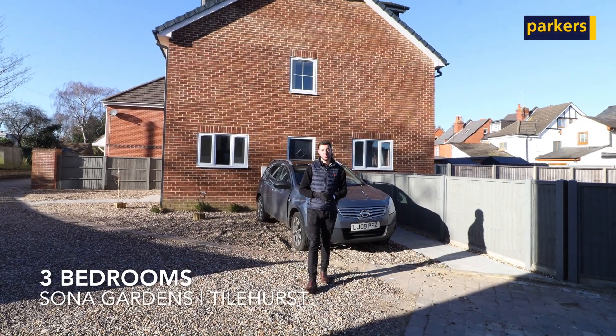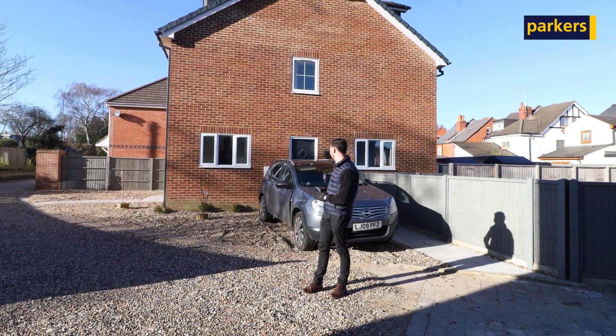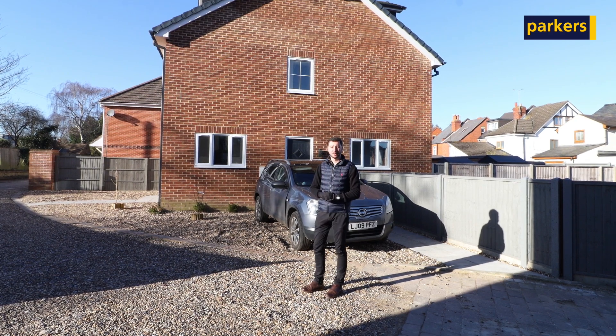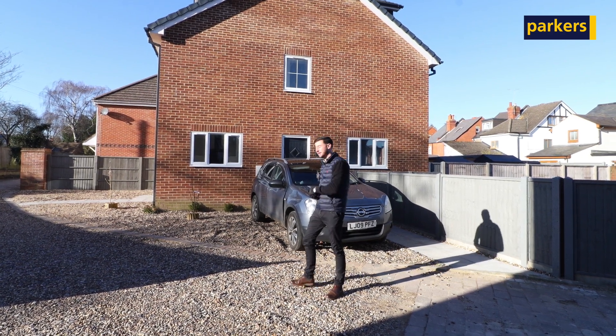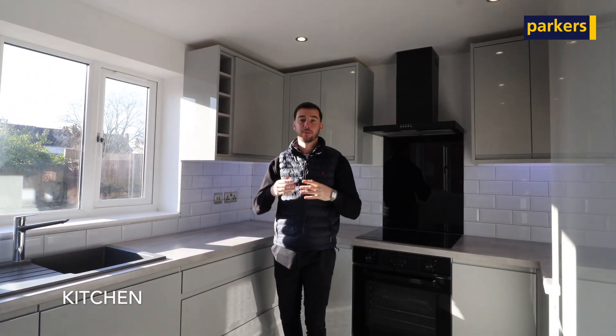Today we're going to have a look at Unit A. From the outside, you've got your driveway parking and a power socket. You can also see access down the side to the garden. But enough about the outside — let's go have a look inside.